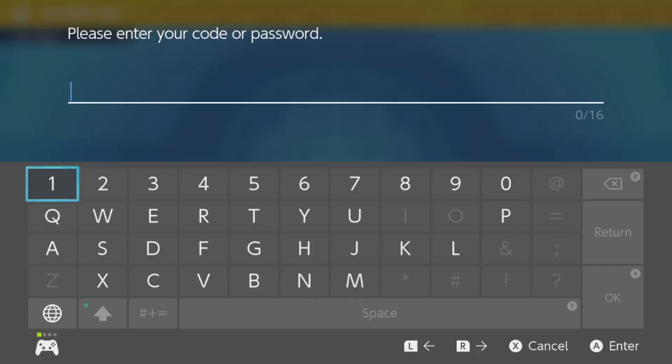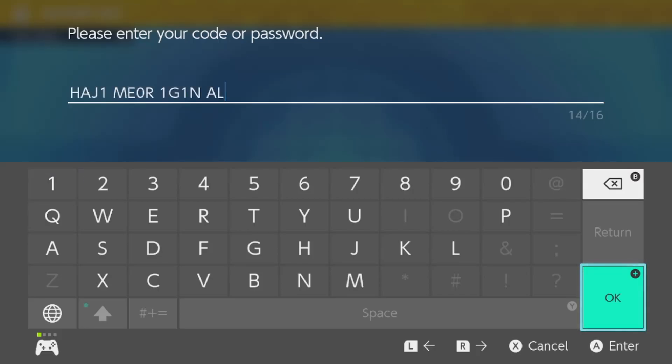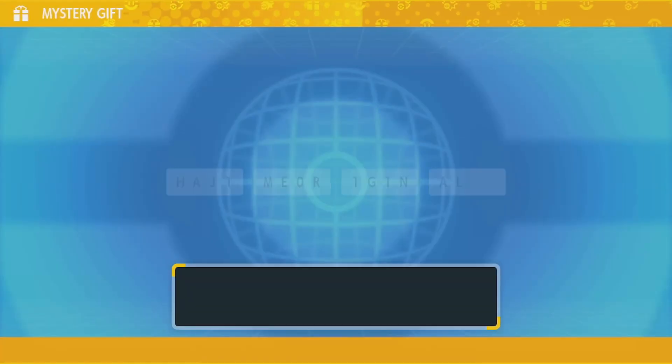I'm going to quickly pop in the code. As you can see on screen here, this is the code that you're going to want to type in. It's going to be in the description below, so you guys can just copy it across or see it easily.